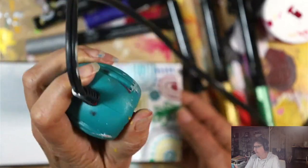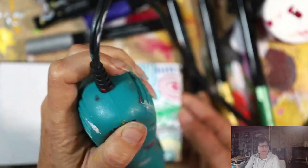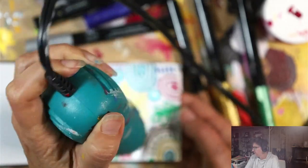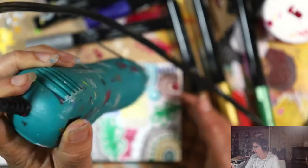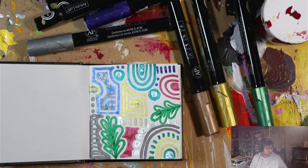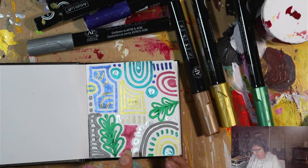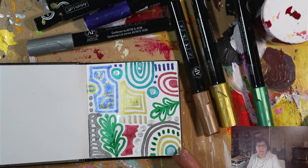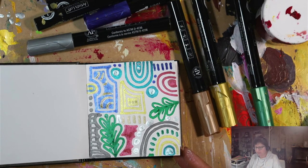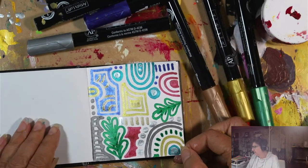So far those tips have been: number one, to work small; number two, to play with one supply, only one. Number three might be to find a creative prompt or 30-day challenge, or explore an artist that's new to you and see what you can take from their particular style. This page just makes me happy — there's absolutely nothing about this page that's spectacular, except that I had fun drawing it and I had fun testing a new supply.